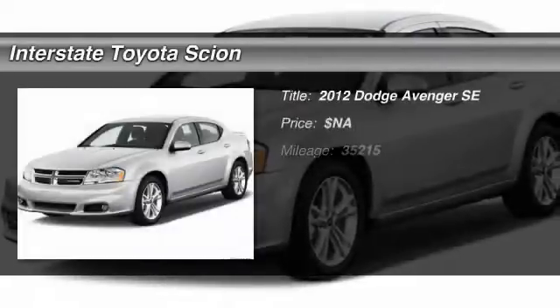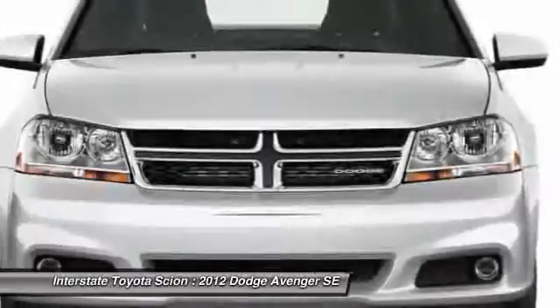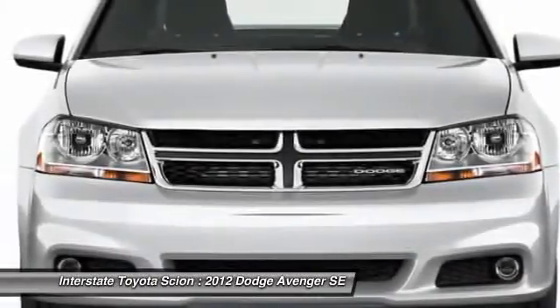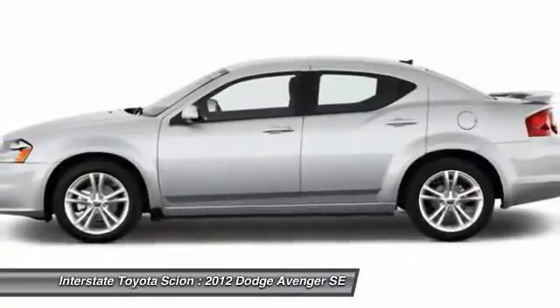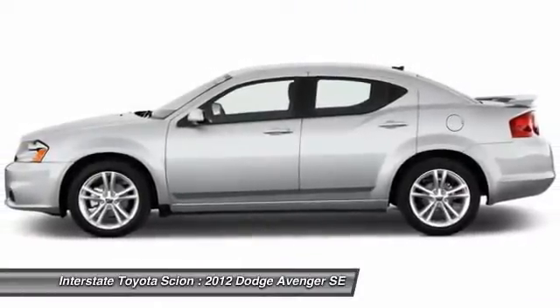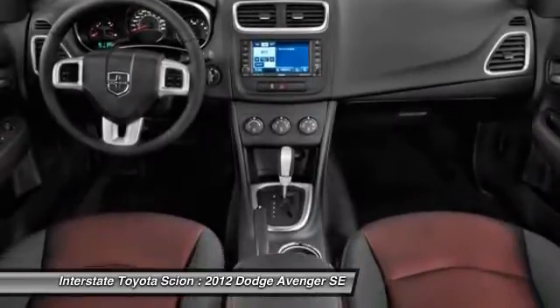The 2012 Dodge Avenger combines strength with fuel efficiency to ensure that its sporty looks do not deceive. Electronic stability control is designed to help you maintain control during inclement driving conditions. Surprisingly roomy, with the Avenger you can have the sporty looking car you want.